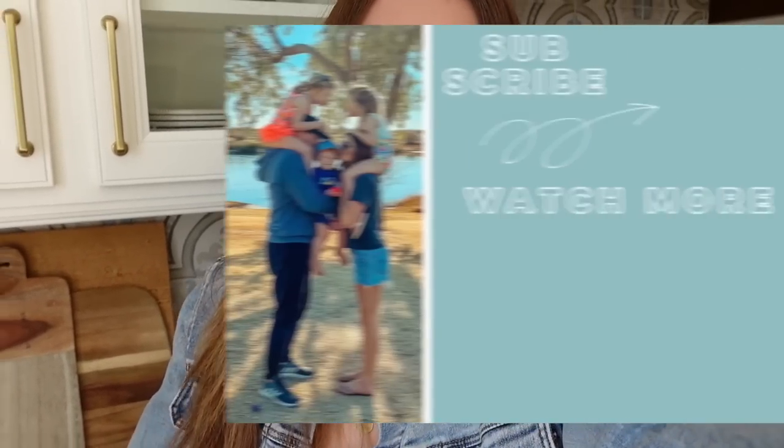Do any of you guys do that? I have done it before, but usually only when we have no fruit left and I find a bag of frozen fruit. Little did I know that's something people do all the time. Anyways, I hope you guys enjoyed today's vlog. Thank you for watching and I'll see you very soon. Bye.